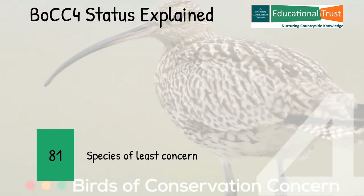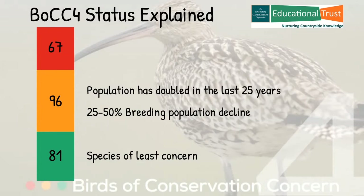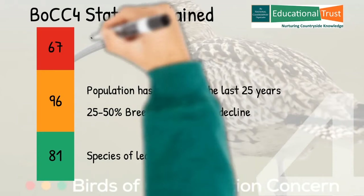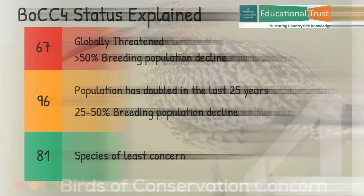The green-listed species are those of least conservation concern. Of more concern are the 96 species on the amber list. Historically their population decline has doubled in the last 25 years; nevertheless, there has still been a 25–50% decline in breeding population over the last 25 years. That leaves us with the 67 red-listed species, up 15 from the last survey. These are the species of the greatest conservation concern — globally threatened, and have sustained a greater than 50% decline in their breeding population in the last 25 years.